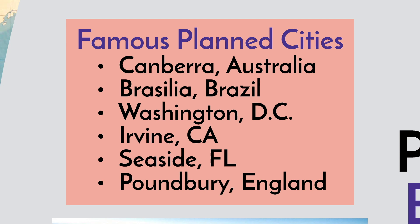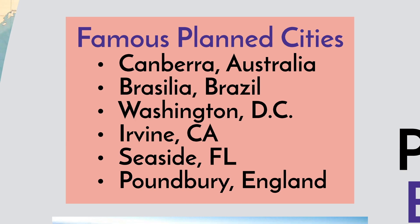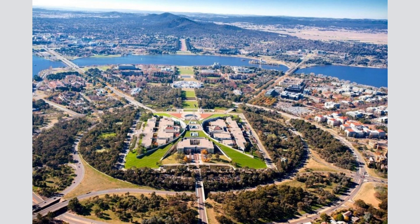We know that Brasilia and Washington, D.C. were both forward thrust capitals that were built to be well planned out ahead of time. Seaside, Florida is a special type of building that we will talk about that some of you may have actually been to. Here we can see Canterbury — the plans of it were laid out well in advance of people occupying it because it gave them a unique design.